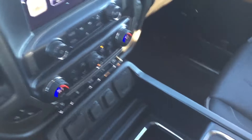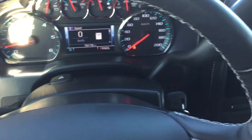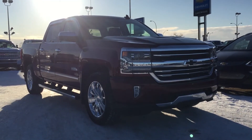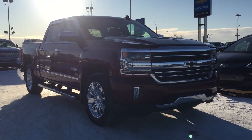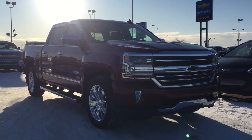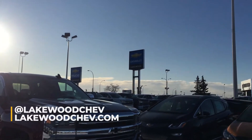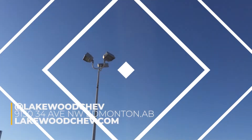That is it for the front — the rest you'll have to come down and see for yourself. I hope you enjoyed our walk-around of the 2017 certified pre-owned Chevrolet High Country 1500, currently here at Lakewood. We are on the corner of 91st and 34th — good people providing great service.